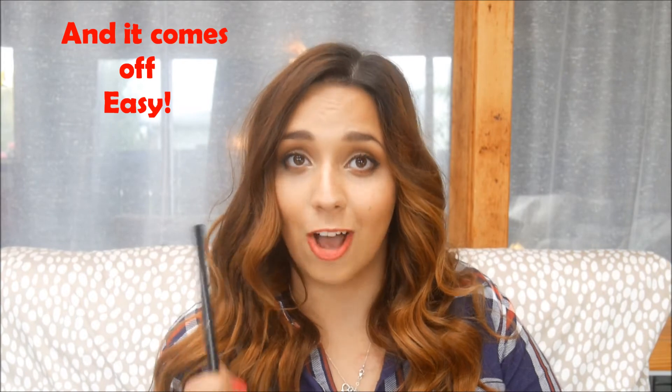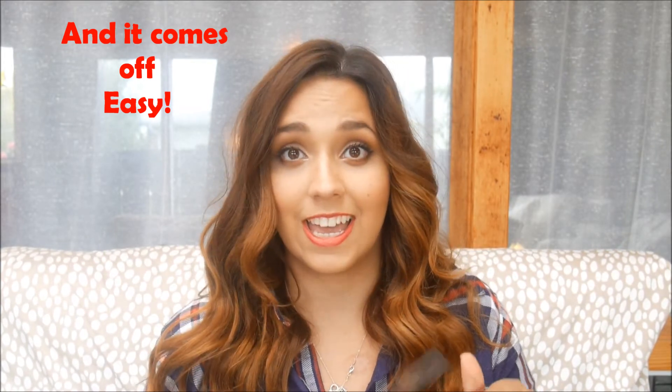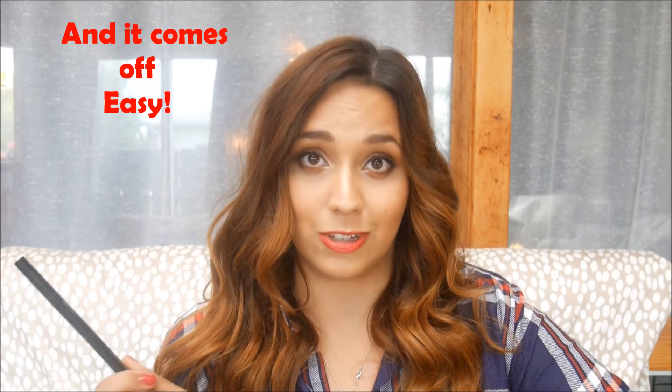For the holy grail of black liquid eyeliner, it's the Stila Stay All Day Eyeliner. It's waterproof and literally stays all day — I rub my eyes all the time, and I've gone camping, fallen asleep, and woken up still wearing it. It is super black and super fantastic, and I recommend it to anyone looking for a liquid eyeliner.